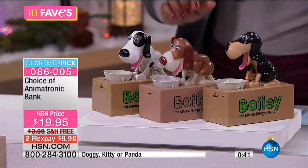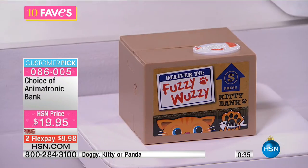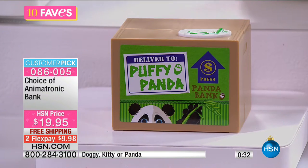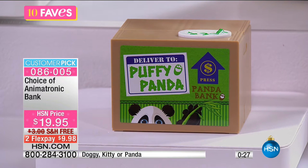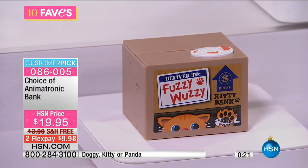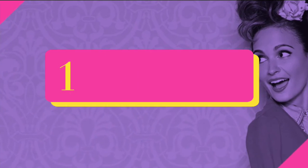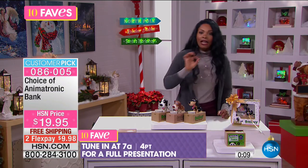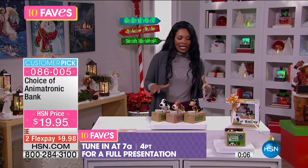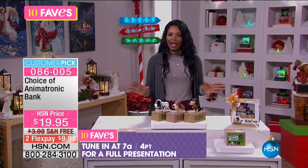The doggy in sand, brown, or black and white, the kitty cat, or the panda — those are your choices. Two flex payments of $9.98. If you are always the one who gives the most unique gifts — maybe your family is always expecting you to find something fun and interesting — this would definitely fit the bill. Go ahead and pick up the animal or animals you want. We'll have a full presentation at 7 AM. Enjoy fave number seven.